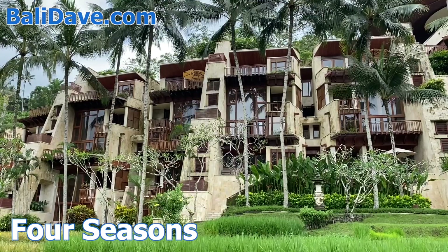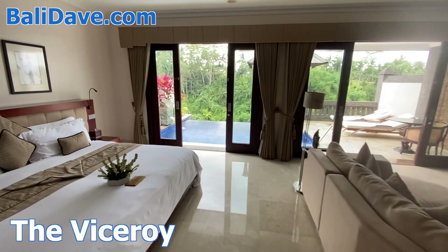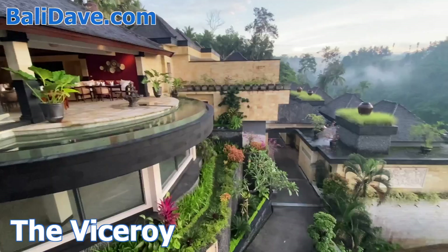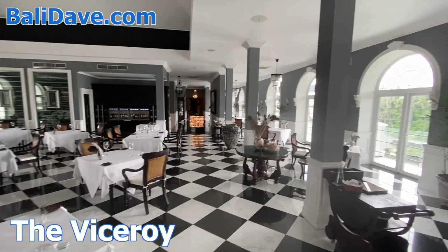Just north of central Ubud, the Viceroy is a romantic, award-winning boutique resort. It also sits along a river valley with the sound of rushing water audible from below and vast views of the surrounding emerald forest, with a spectacular infinity pool at the center of it all. The hotel features one of Bali's finest restaurants, Apertif, incorporating ingredients from the on-site spice garden and greenhouse.